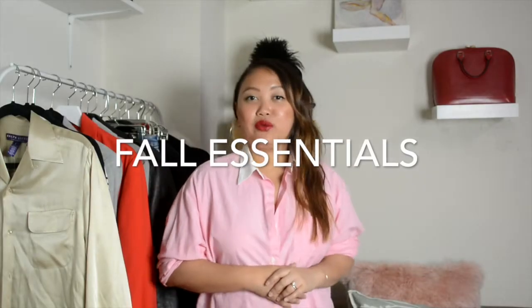Hey guys, how are you? Welcome back to my channel. My name is Monique and as you can see today we have a different setup because today's video is about fall essential items. Today I will show you what I think are the essential items for fall 2017.